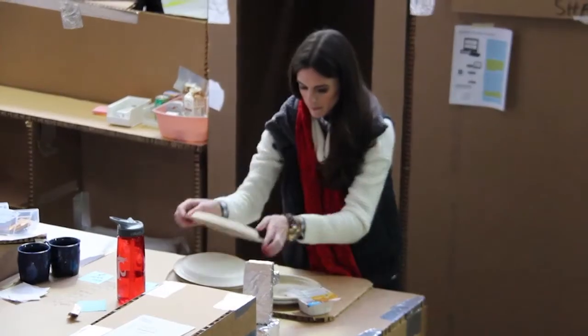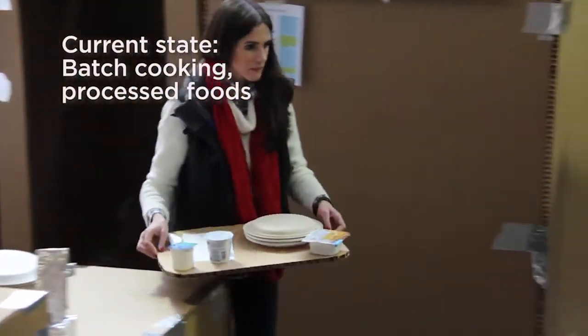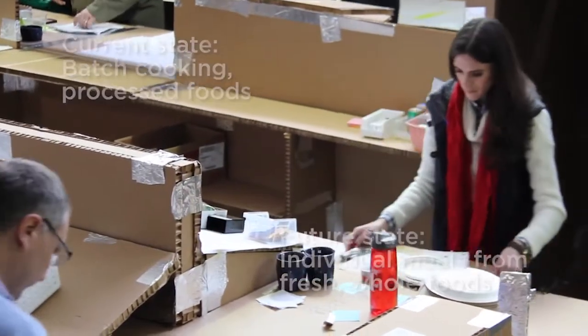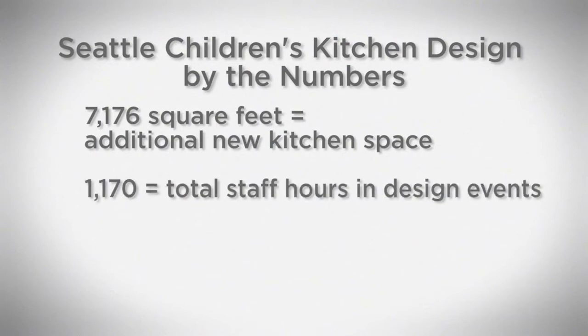We've designed waste out of the system because we're only producing what patients want. We can afford to hire cooks to do this work and staff to deliver the food. It's a joint effort — it's our project as an organization, and we're bringing in all the resources we need to really achieve the breakthrough goals that leadership sets for us at the beginning of projects.